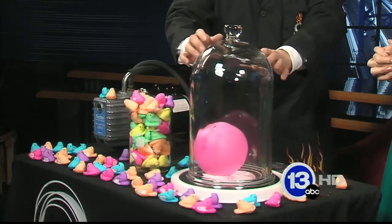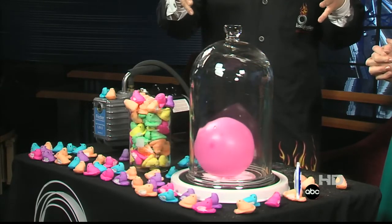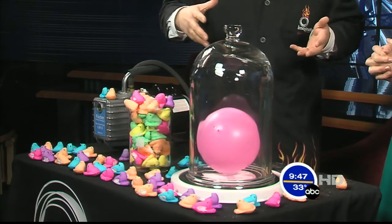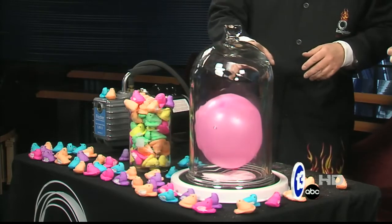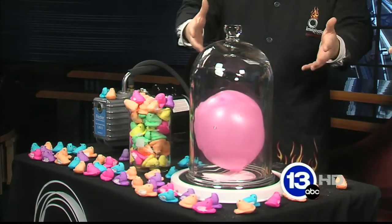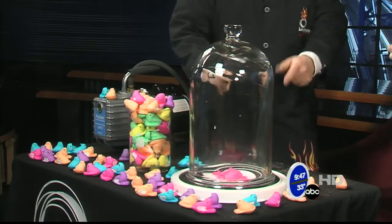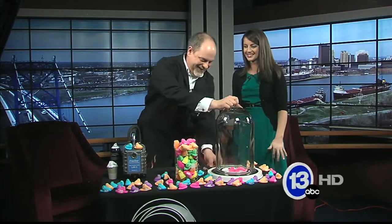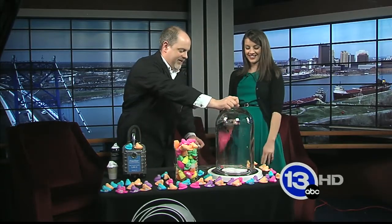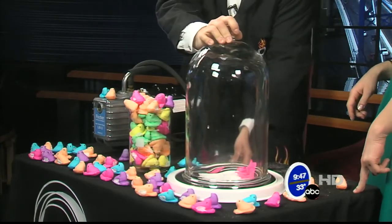As we reduce the air pressure inside the jar, the air molecules inside the balloon are still slamming against the balloon, causing it to inflate, and it gets bigger and bigger and bigger. It's not going to pop — I think the balloon is small enough that it's going to expand and fill nearly the entire jar. The fun part is when you let the air back in — or if it pops. We got a double whammy because the balloon actually popped there. That was kind of cool.